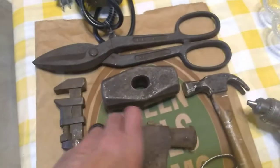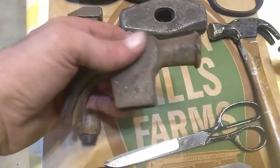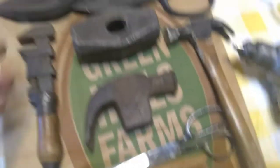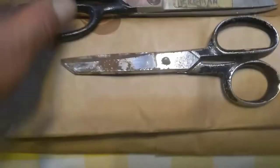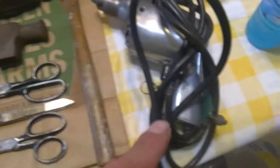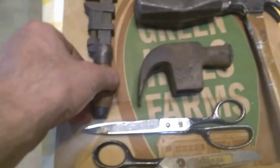One of these hammer heads is pretty mushroomed out, but I got some scissors too — these are called Metropolitans, with a maker's mark made in Italy. These others I can't find a name for, but I thought they were kind of cool.